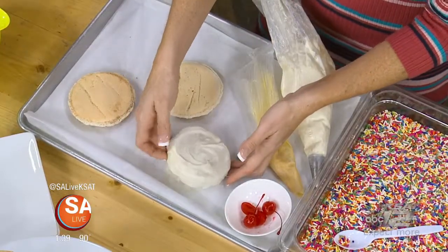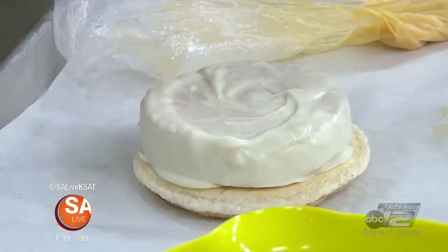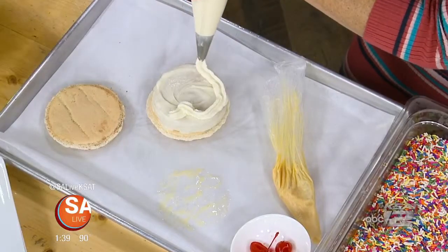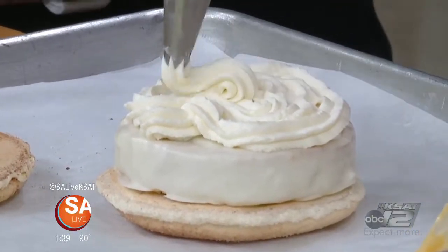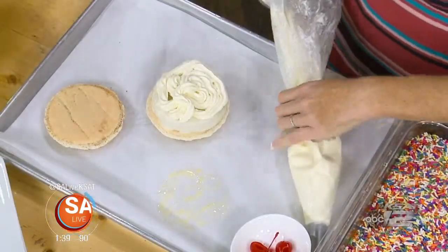We're going to put our tres leches patty on top of the macaroon shell. And then we're going to top it with some whipped cream. The cake counts as three of the leches, and then the fourth is this little guy — dulce de leche.